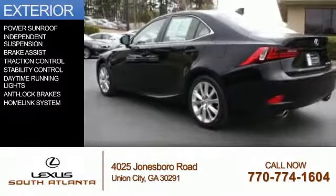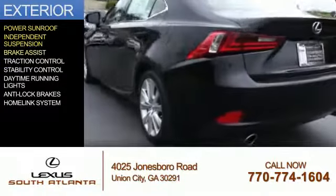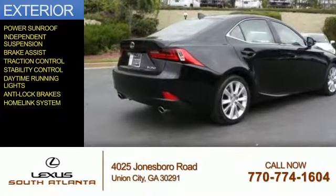The features include a power sunroof, independent suspension, brake assist, traction control, stability control, daytime running lights, anti-lock brakes, and a HomeLink system.